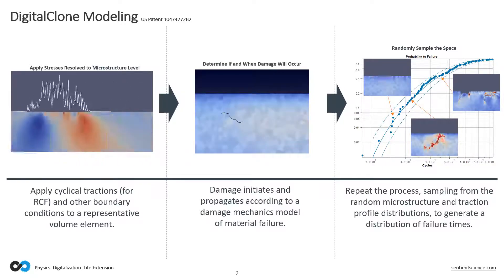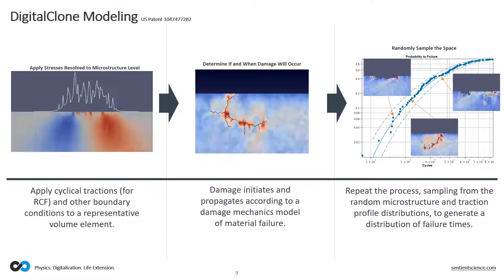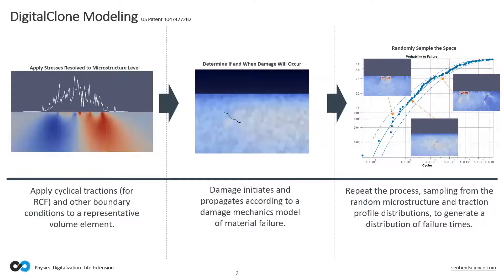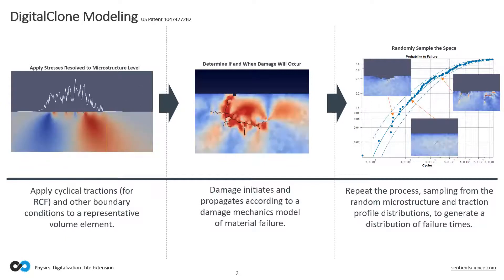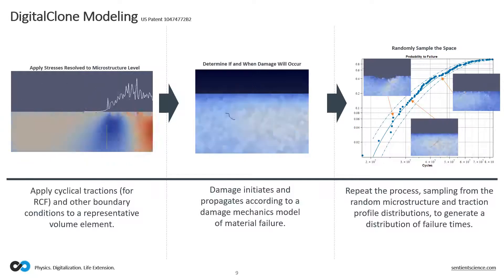Once we have all of that, we apply the stresses at the microstructure level to that representative volume element, accounting for tractions and other boundary conditions. We allow the simulation to use damage mechanics models to tell us what the mechanical failure outcomes are. We do not predefine or seed the faults ourselves — we do not identify in advance where we want the crack to start or where the first pit is going to occur. Instead, we apply everything to the representative volume element and allow the simulation to define where that failure is going to start occurring. This represents a single data point, similar to a single run to failure on a fatigue life test.